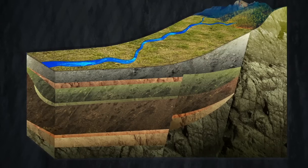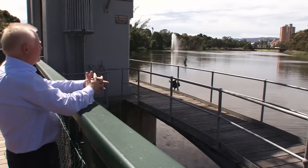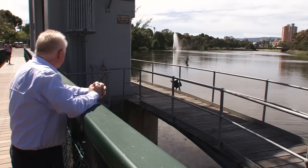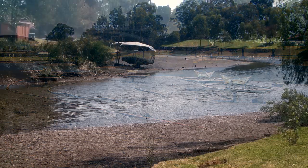Other younger and shallower aquifers, such as those found in the Quaternary sediments, are tapped into via backyard bores, mostly for watering gardens. In some areas the shallow aquifers are connected to surface waters such as rivers and dams. We saw an example of this when the Torrens Weir was inadvertently opened in 2009, draining the Torrens Lake.